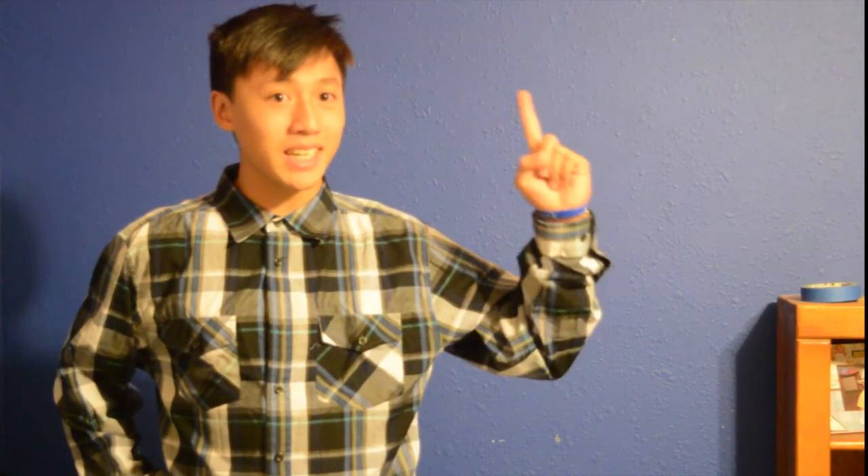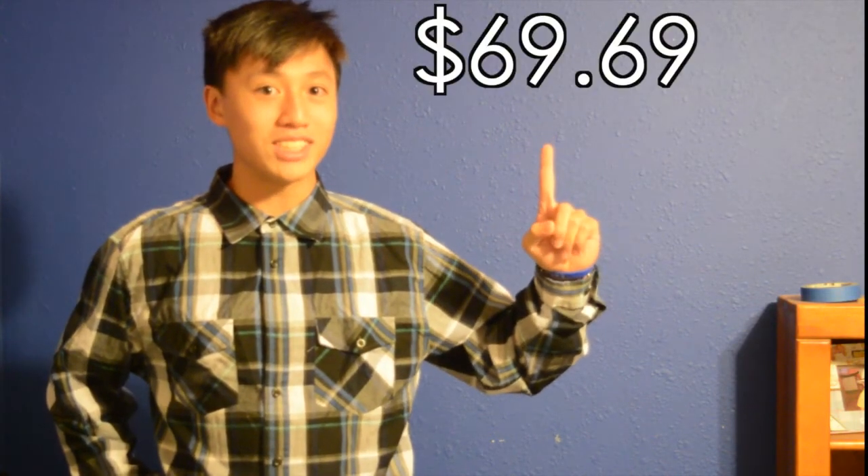So why are you still sitting here watching this commercial? Go buy it right now for just $69.69 before it's too late.